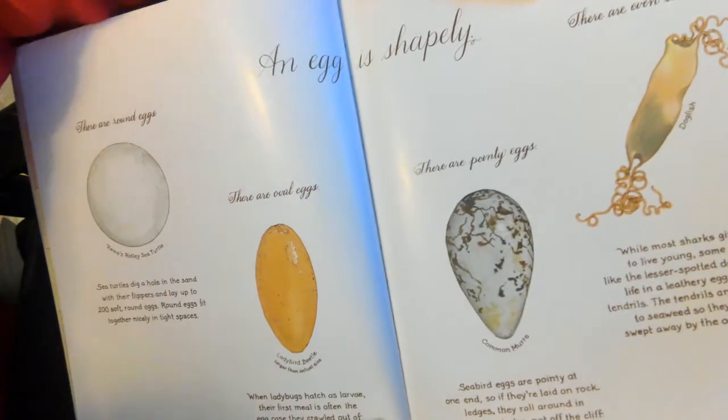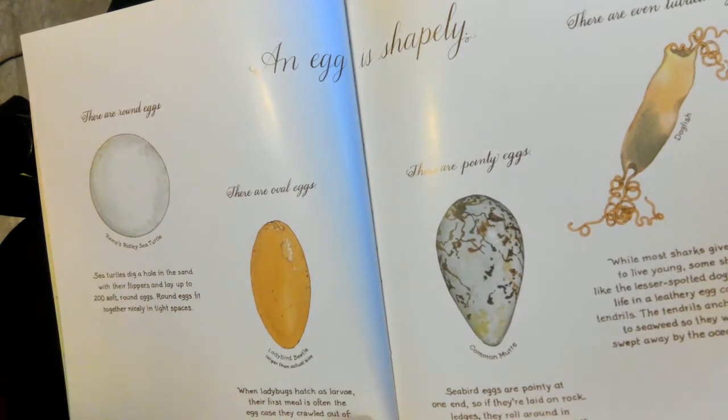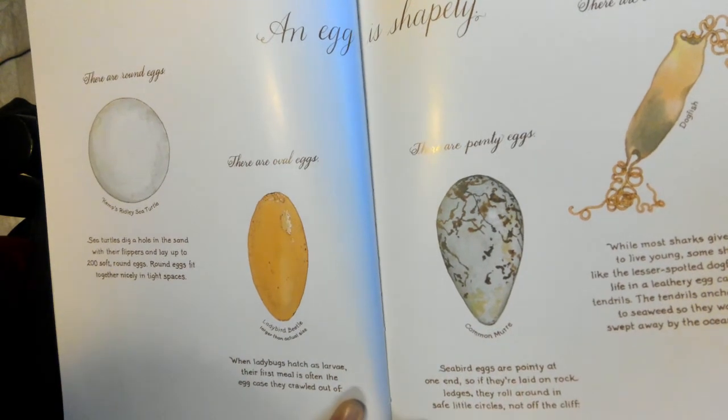Turbler eggs. Seabird eggs are pointy at one end. So if they're laid on rocks or ledges, they roll around in safe little circles, not off the cliff.